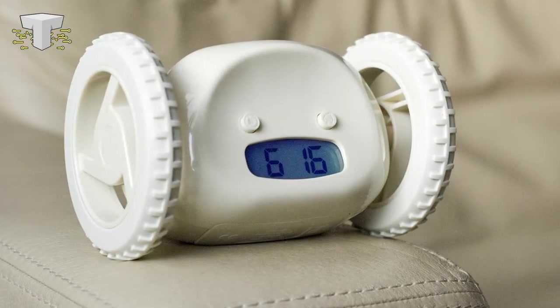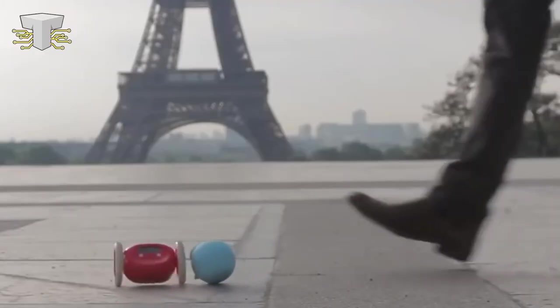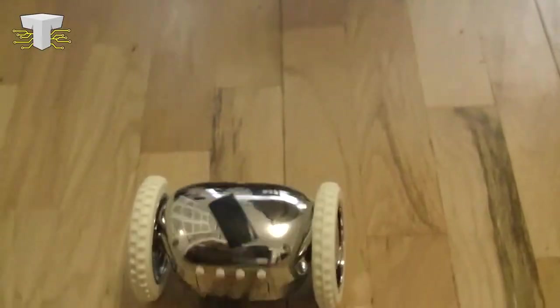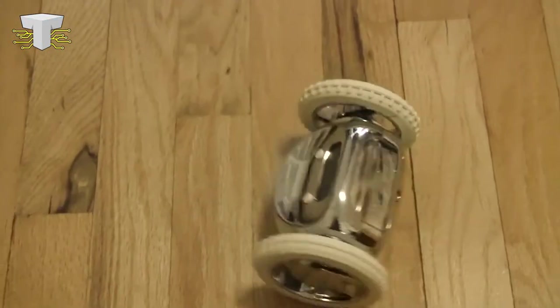Perfect for children, teenagers and adults, it is a device for all ages that will get you up on time. You're not going to lie in bed when Clocky leaves or runs around the room. You can snooze one time or turn off the snooze option, but Clocky, the wireless handheld alarm clock, will jump into action when it's time to wake up — and you're going to chase it.